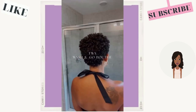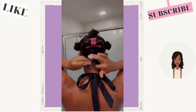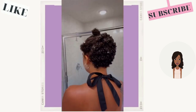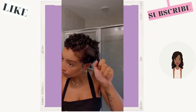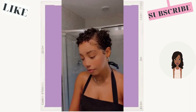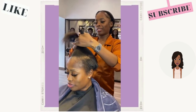Next up we have a curly pixie cut — she's going to show us how she defines her curls. So pretty. She also did her edges to help frame the curls as well. Now you can call this a TWA or you can call it a curly pixie cut. I like 'curly pixie' to be honest — I think that name suits it a little bit better, but that's just my personal preference.